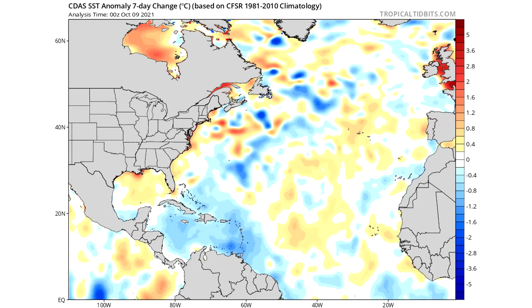Looking at our seven-day change in the North Atlantic, we see a lot of cooling throughout the Caribbean and also well offshore of the east coast, kind of in the middle of the Atlantic, closer to the east coast rather than Africa and Europe. But we've also seen some warming very close to the coast, so it's been kind of all over the place.